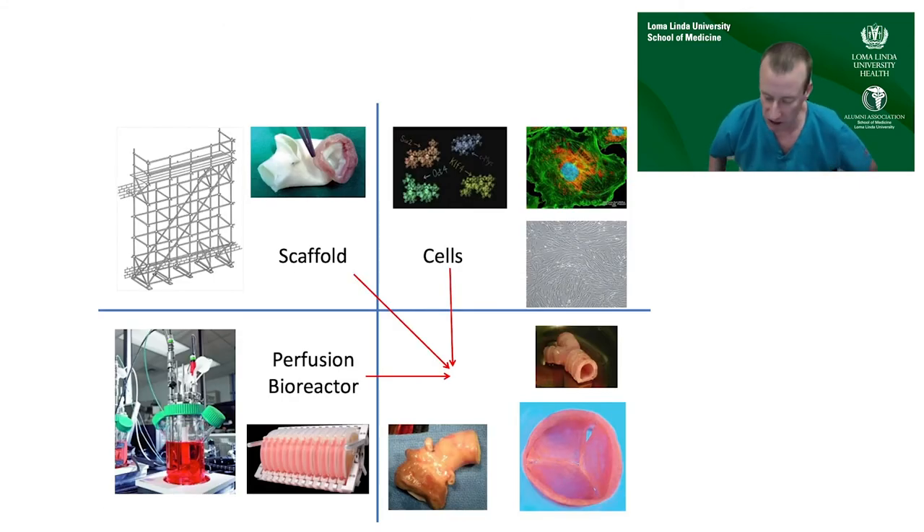Given that we were aiming to engineer pulmonary artery conduits to restore right ventricle-to-pulmonary artery continuity, we needed a few things: a scaffold to physically link the ventricle and the pulmonary artery, a cell source — because the scaffold itself isn't going to grow without a cellular component — and we needed to mimic the conditions present in a growing or dynamically loaded pulmonary artery.